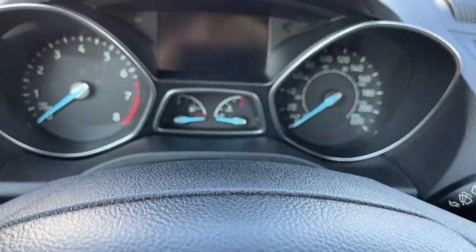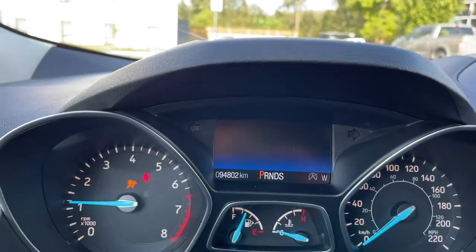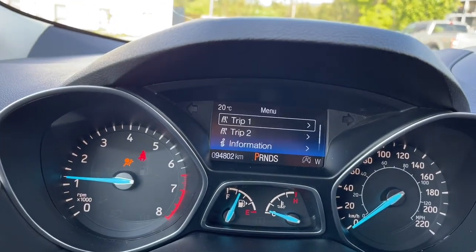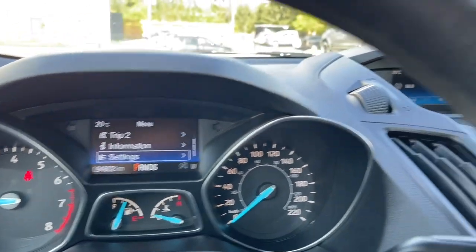We're just going to start up the vehicle. You're going to see any important messages, your odometer reading, and we can go into the menu for different options. So let's go through trip one, trip two, and information.